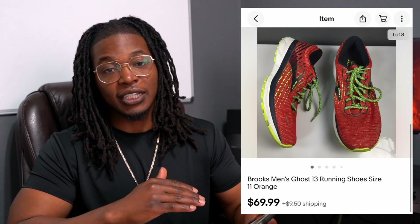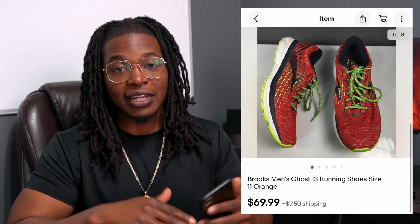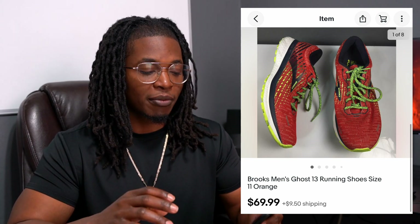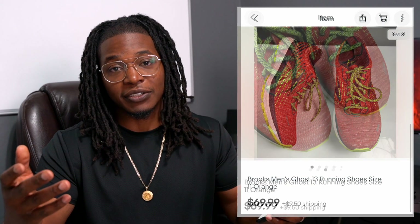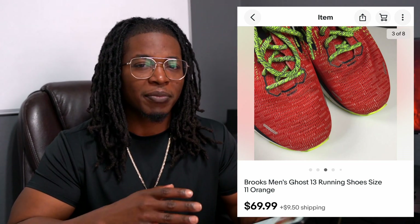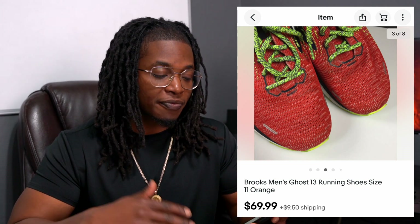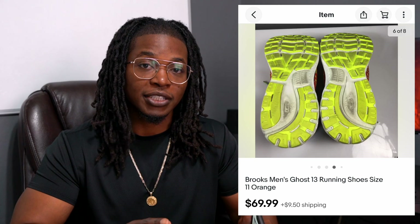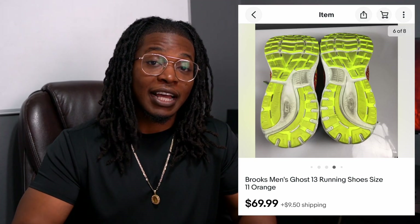Next up, we got a pair of Brooks running shoes. I know Brooks is a well-known shoe, but anytime I find this particular model it always brings in a little more profit. This one is the Ghost 13, and I was able to get $70 plus $9.50 shipping. I think I spent $7 or $8 for these. They weren't in the best shape — they had some dirt on them. I threw them in the washing machine and they cleaned up really, really nicely. After listing them they took maybe two weeks to sell — a really quick turnaround with the Ghost 13. The market is pretty flooded on Brooks running shoes, so they have to be in good shape and a particular model. The Ghost 13 is definitely one of my favorites to sell.